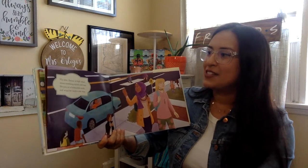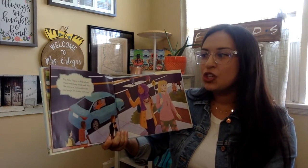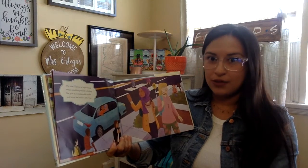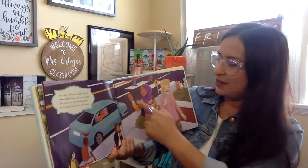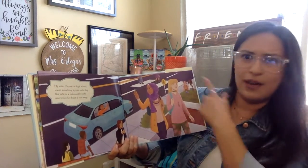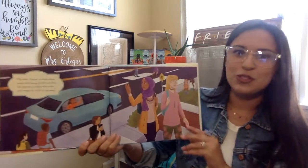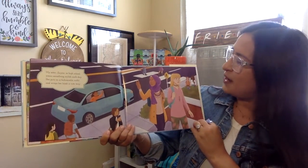My sister Zaina in high school wears something stylish each day. She puts on a fashionable outfit and wraps her hijab a cute way. So she has very cute ways of wrapping her hijab. Where do you think she's at now? Where do you think she was dropped off at? What clues can you find in the background?